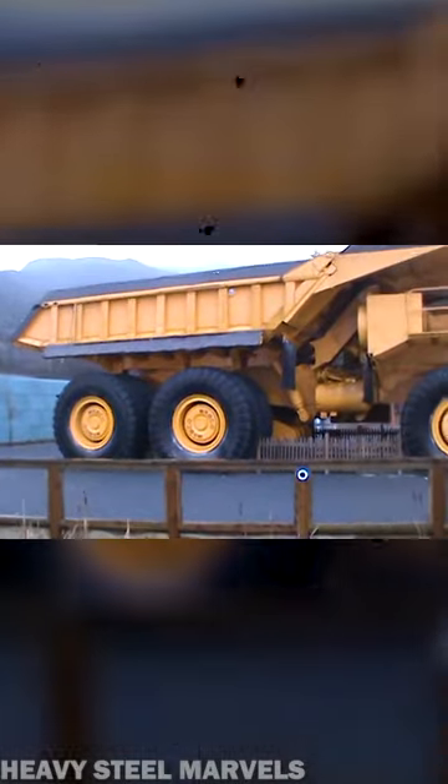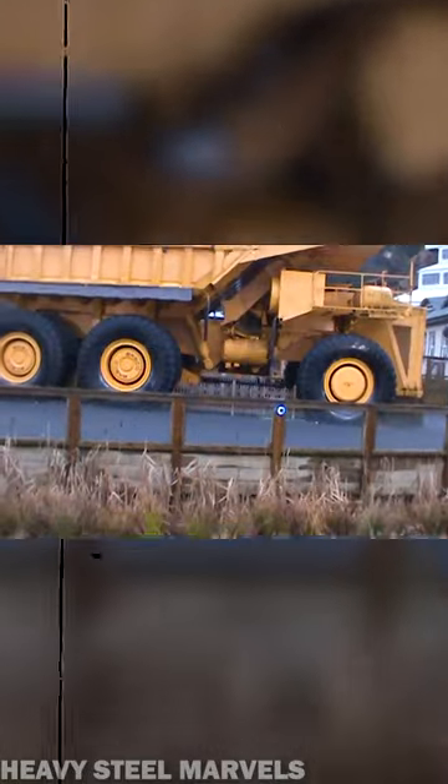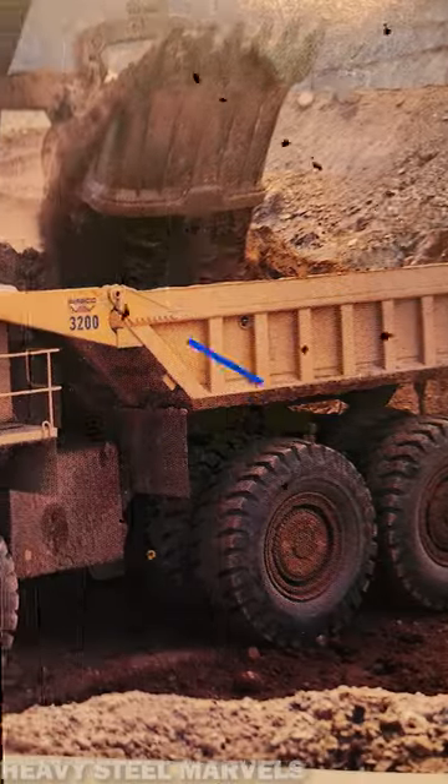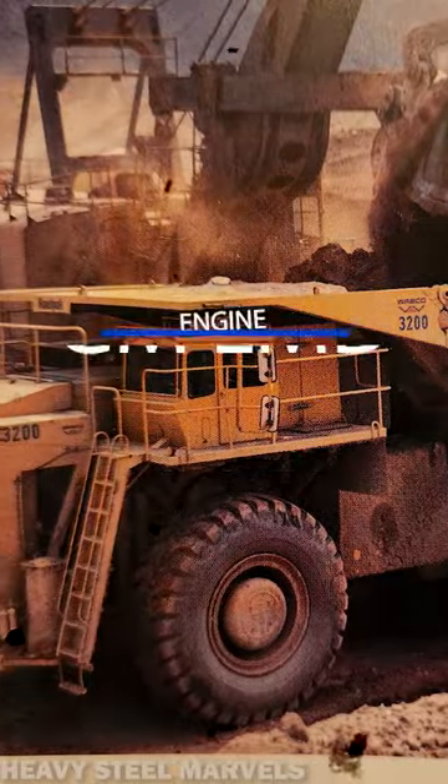A few years later, the 3200B was released with an upgraded 2,475 horsepower output, when the first version only got a maximum of 2,000 horsepower out of the GM 12-cylinder locomotive engine.